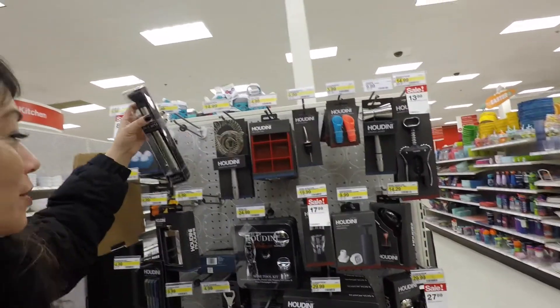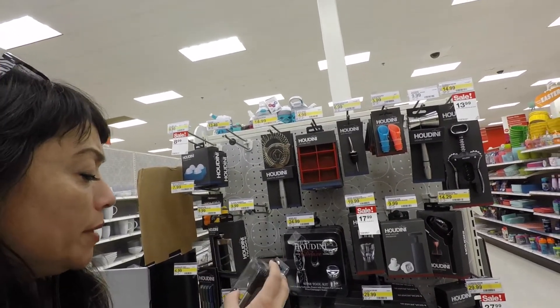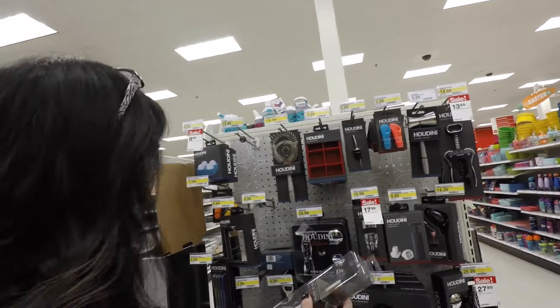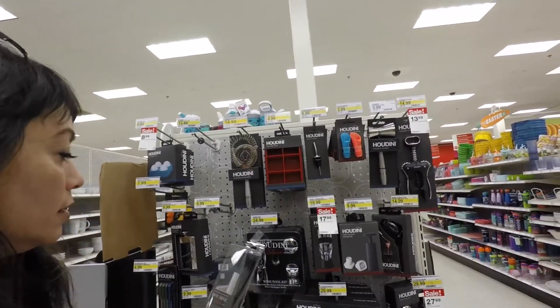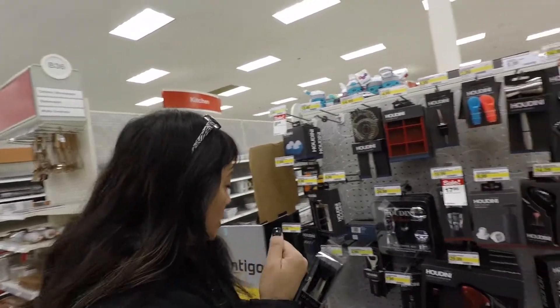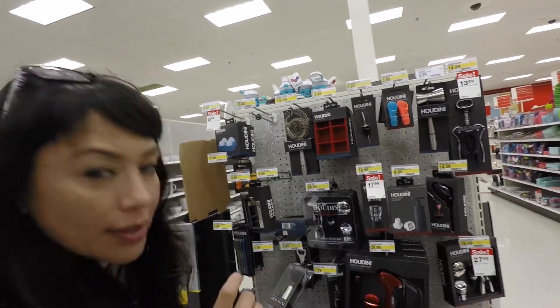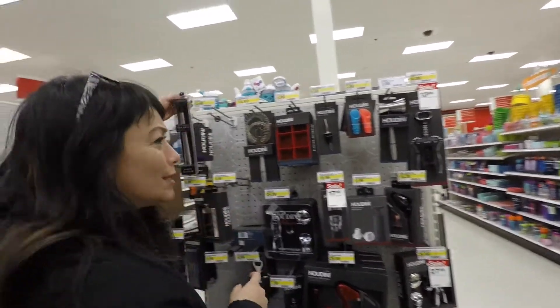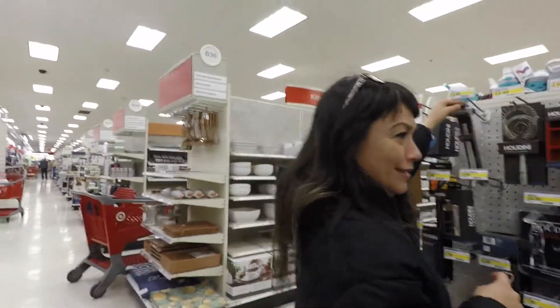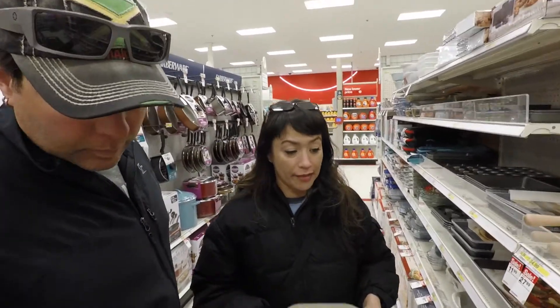Oh, it says right there — 'Mojito Muddler.' But obviously we're not just going to do mojitos. But my cheap self doesn't want to pay 14 bucks for a muddler. Well, they have the plain wood ones. Let's look around a little more — not spending $14 on a muddler. Now we're on the hunt for the mini donut pan to make dog biscuits, although we're having trouble finding one.